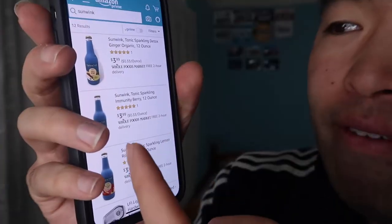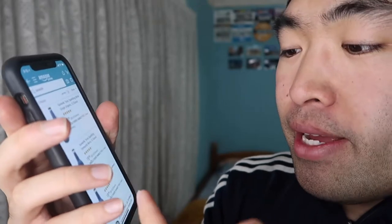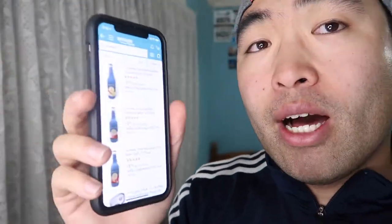I believe they sell these at Whole Foods and maybe Safeway, but for sure Whole Foods. If you guys take a look at the Amazon webpage, you can see it right there. They have a Detox Ginger flavor, an Immunity Berry, a flavor called Lemon Rose Uplift, and the one I have here is the Turmeric Cleanse.